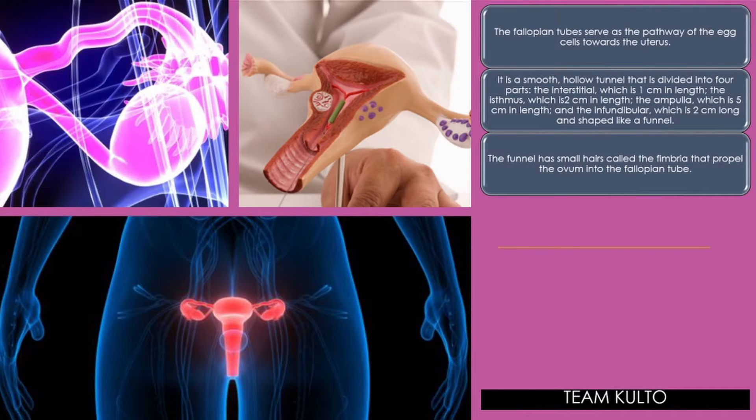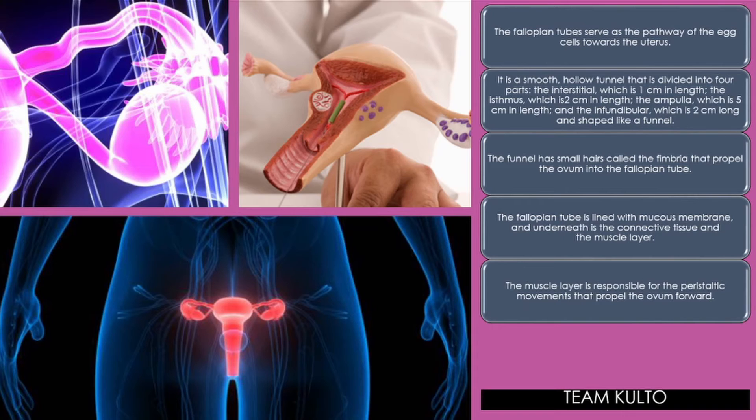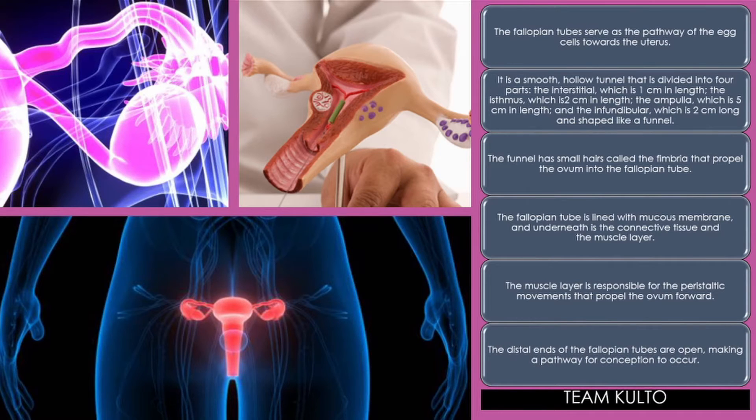The funnel has small hairs called the fimbria that propel the ovum into the fallopian tube. The fallopian tube is lined with mucous membrane and underneath is the connective tissue and the muscle layer. The muscle layer is responsible for the peristaltic movement that propels the ovum forward. The distal ends of the fallopian tubes are open, making a pathway for conception to occur.